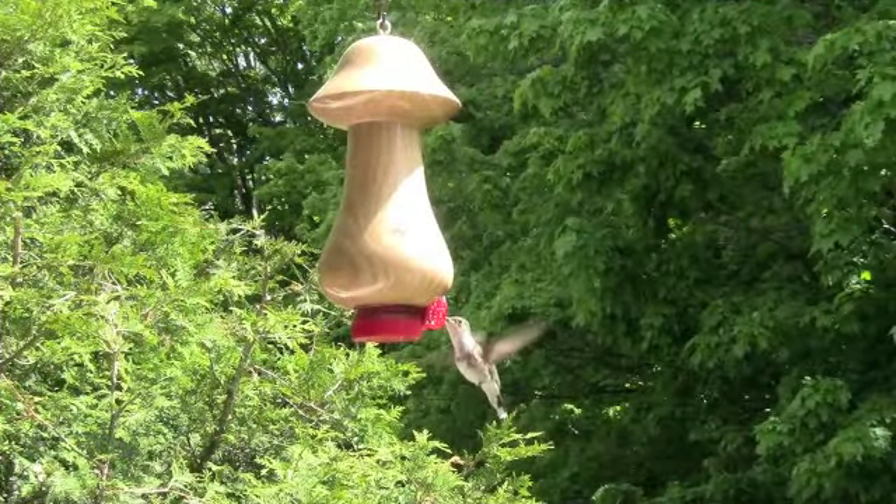Any feeder should be cleaned at least once a week. Many people buy feeders with large reservoirs and simply refill as necessary and never do any cleaning. The sugary solution is subject to contamination which can be harmful and even deadly to hummingbirds. Frequent cleaning greatly reduces these risks.